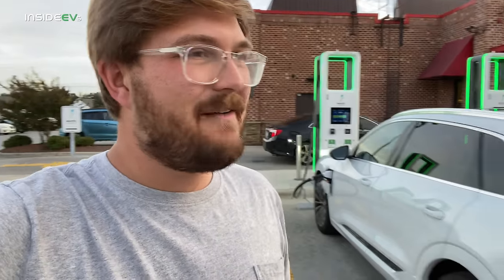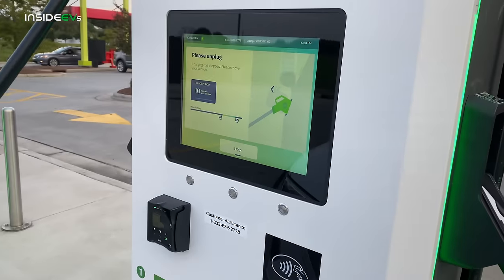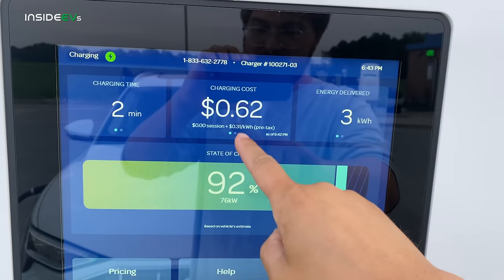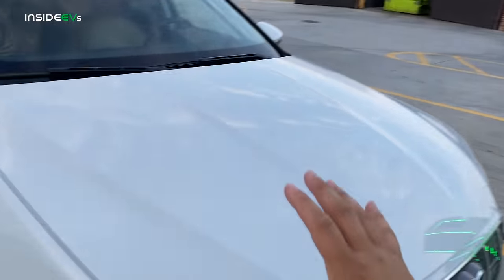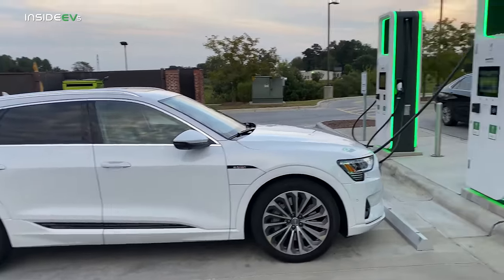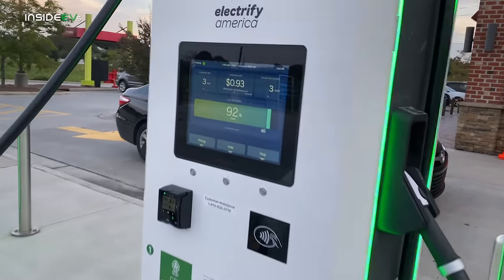We're going to jump in, set cruise control at 70, go down the highway, and end back here right when the car can't move anymore. Here at Electrify America I'm paying 31 cents per kilowatt hour. Since I pay four dollars a month for Electrify America Pass Plus, I buy down the per kilowatt hour rate from 42 cents down to 31 cents a kilowatt hour. My colleague Tom did the math and you need to pull about 33 kilowatt hours throughout the entire month to make up for that four dollar difference. So if you plan on charging on Electrify America, just get the Pass Plus membership — it pays for itself with one charging session on most cars.